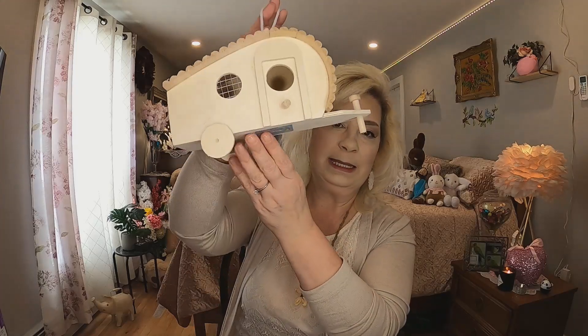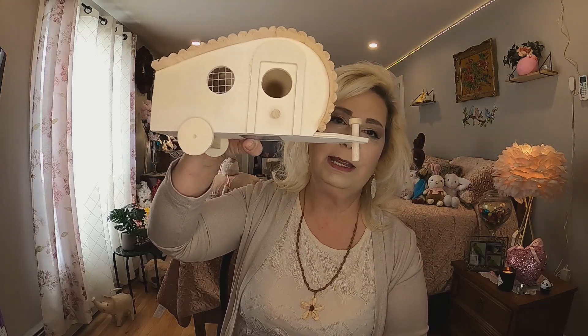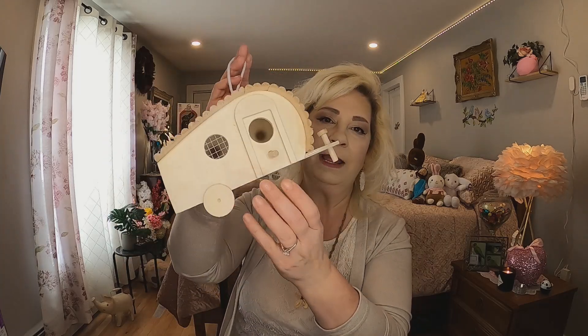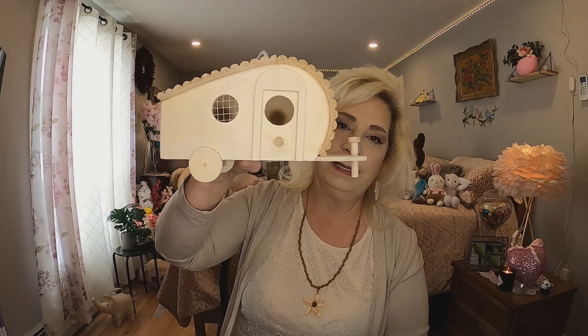The last thing in the bag — I could not resist. I think they had these last year but it's this little camper. I'm going to paint it probably white, pink, and turquoise this afternoon, and in my next video I'll show you what it looks like. I thought what a cute little project. I would not put this outside — it would probably get wrecked. I might put it on a shelf, but I thought it was really cute and I can't wait to paint it today.